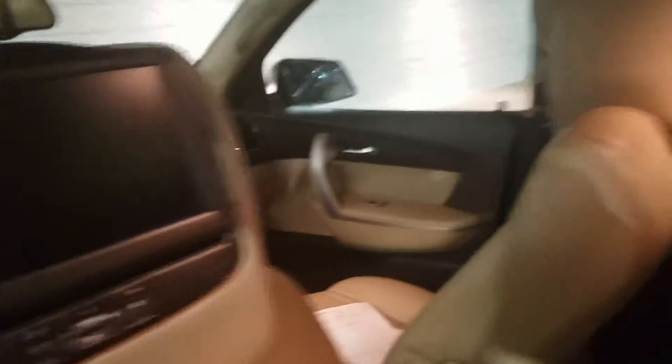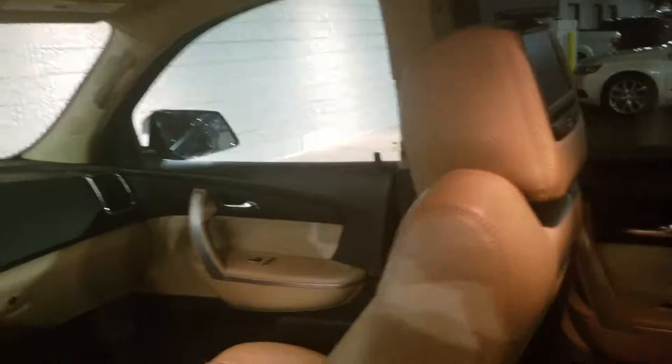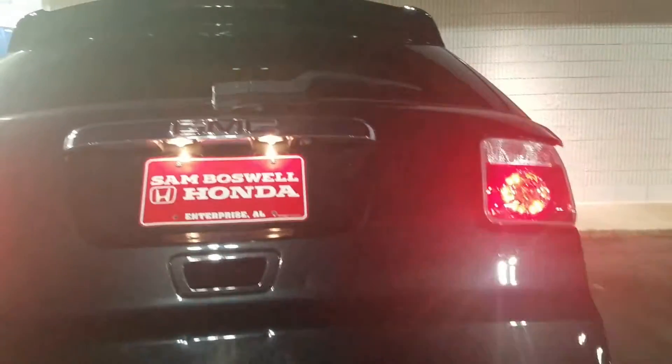Let me show you the back here as well — it's got the DVD in the headrests, the power liftgate, and these seats can be folded down as well if you need to maximize your cargo area.